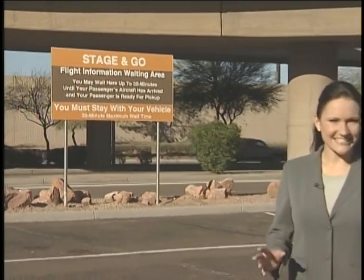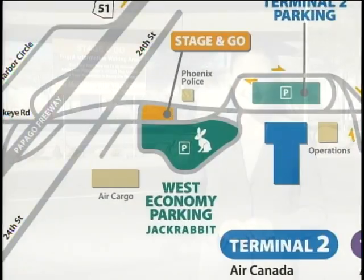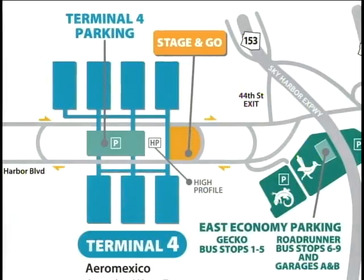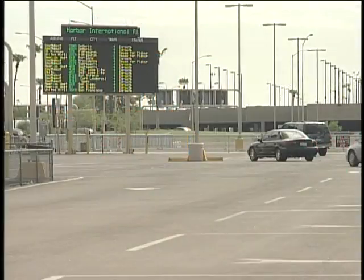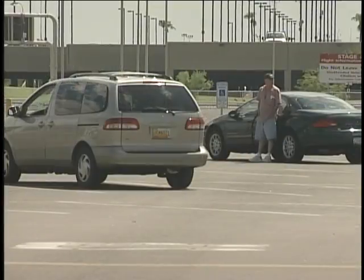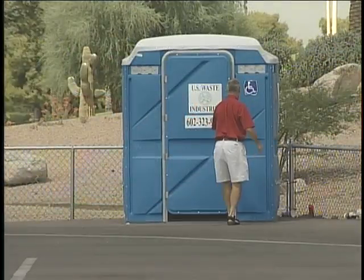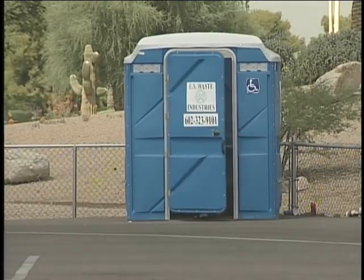During the holiday season, Sky Harbor opened a second stage-and-go cell phone waiting area, just east of Terminal 4. You may already know about the free waiting area on the west side. Now both sides of the airport have stage-and-go cell phone waiting areas. Drivers are allowed to wait in their car, free of charge, until the passengers they're meeting are ready for pickup at the curb. Portable restrooms are at the locations for added convenience.